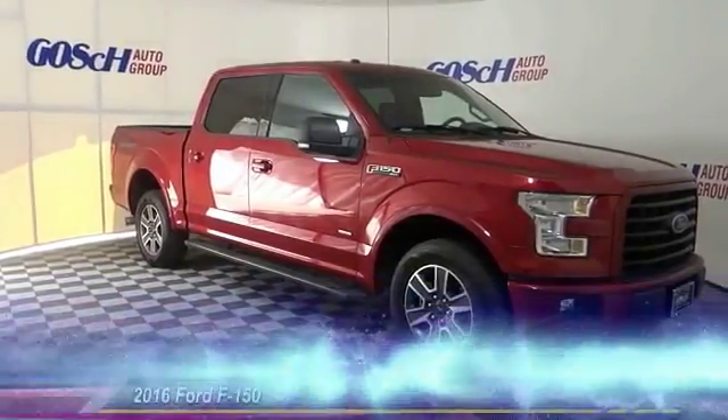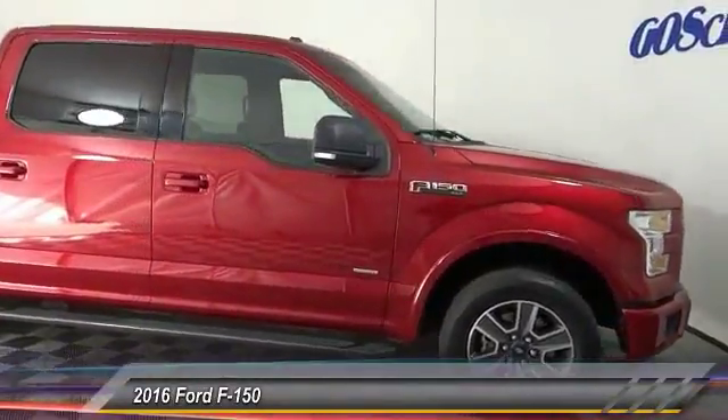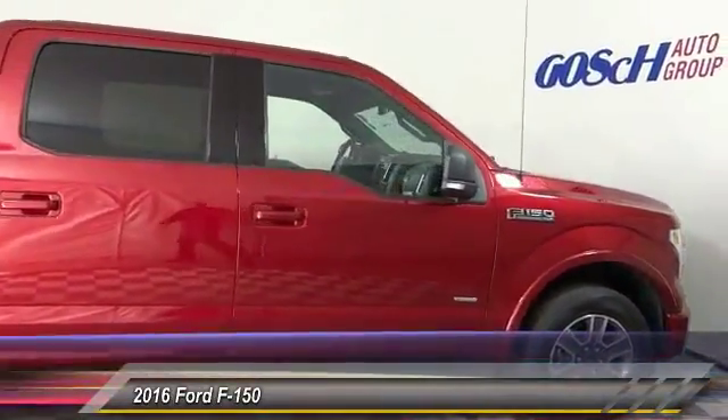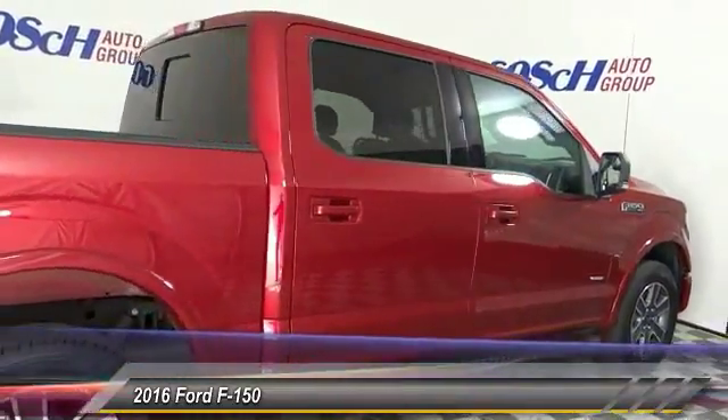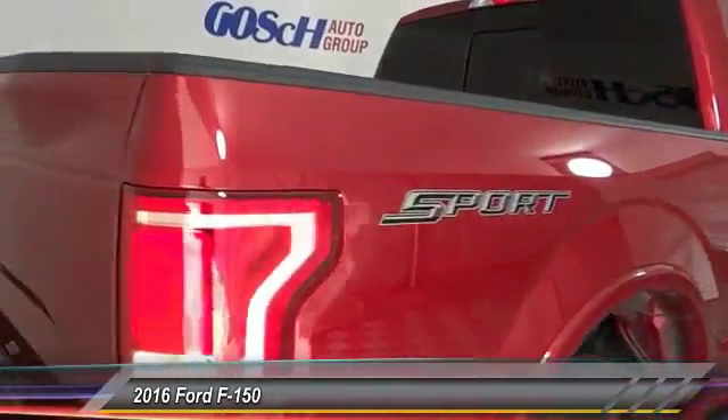The 2016 F-150 — a Ford F-150 that knows how to handle any situation. It's built to follow orders, no whining, and is priced below $40,000. This vehicle has less than 35,000 miles.